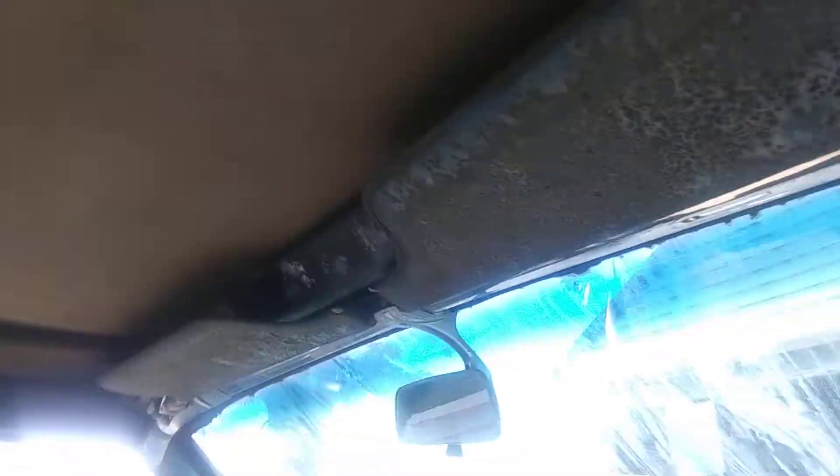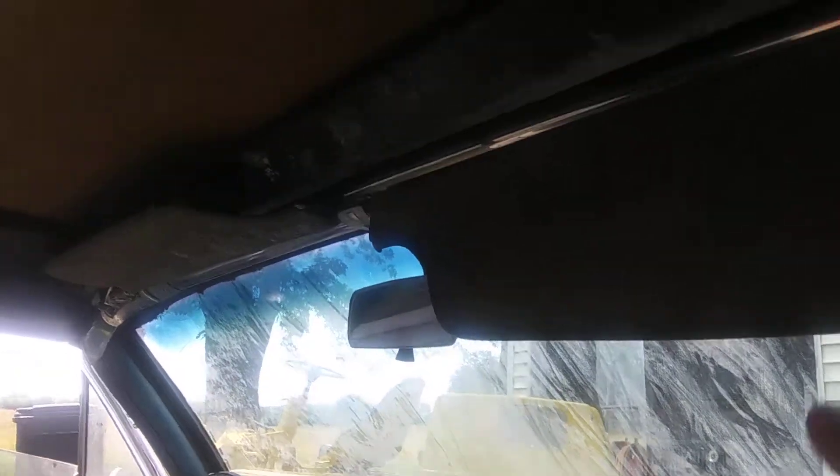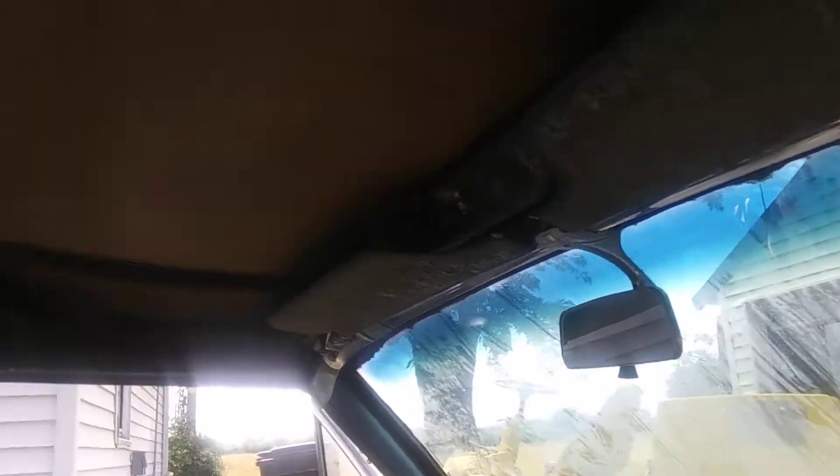The interior of the top looks fairly good. There's daylight there — I don't like that. Other than that, not too terrible. No vanity mirrors, of course. I don't know if the windows are all down or if the power top works. That kind of scares me — it's got a power top.